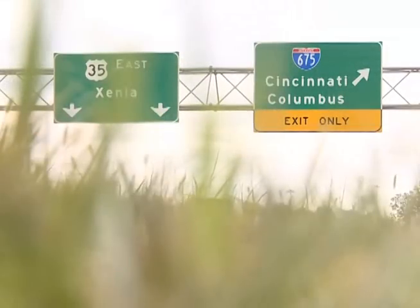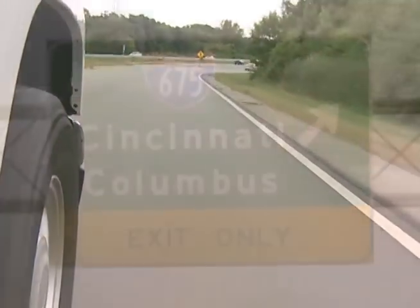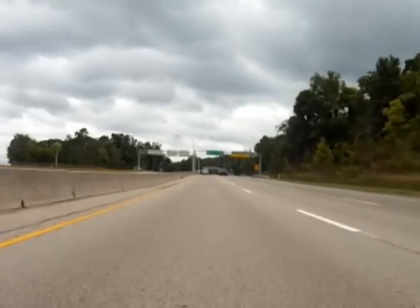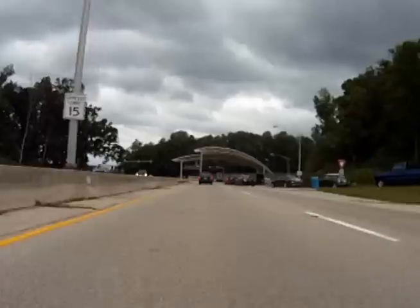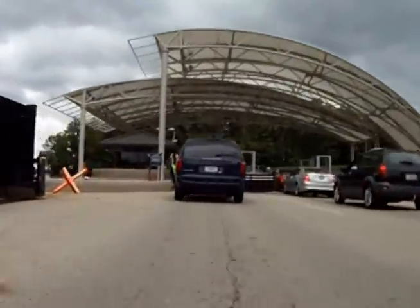What's the best gate to use to get on base? It all depends on where you're coming from. If you're coming in on I-675, use Exit 15, the Wright-Patt Air Force Base Area B Colonel Glenn Highway Exit. As you exit, get into the left lane and you will go straight into the base through the Wright-Patt Air Force Base Area B Gate.